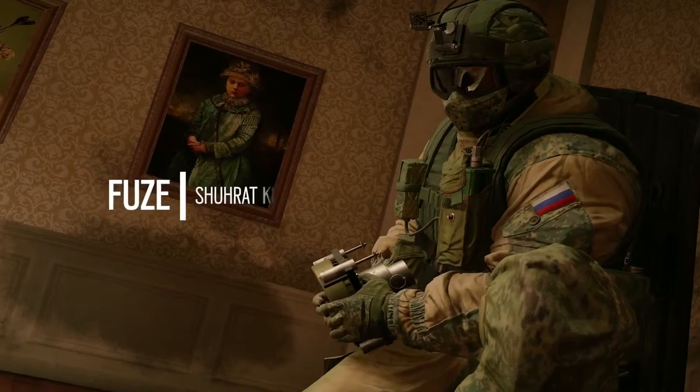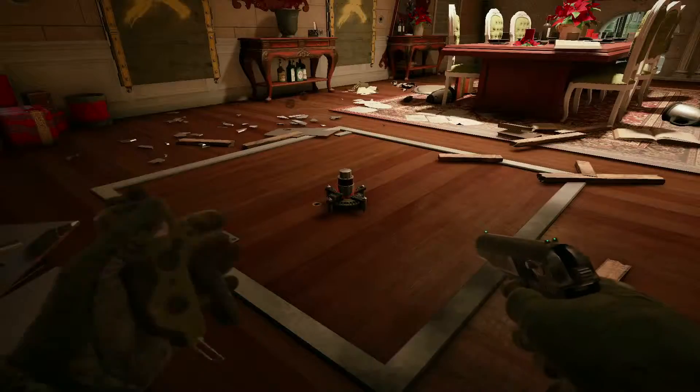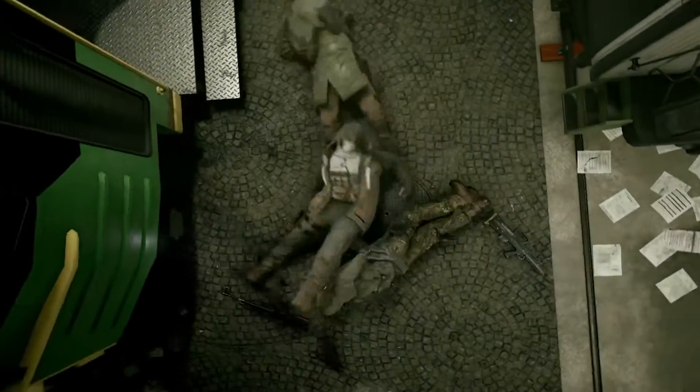When collateral damage isn't a concern, Fuze is the man. He can mount a cluster charge on floors or walls to release mini grenades in multiple directions. It isn't magic — it's physics.